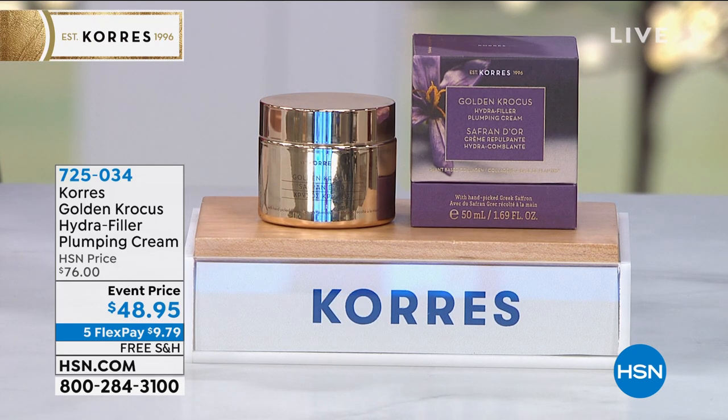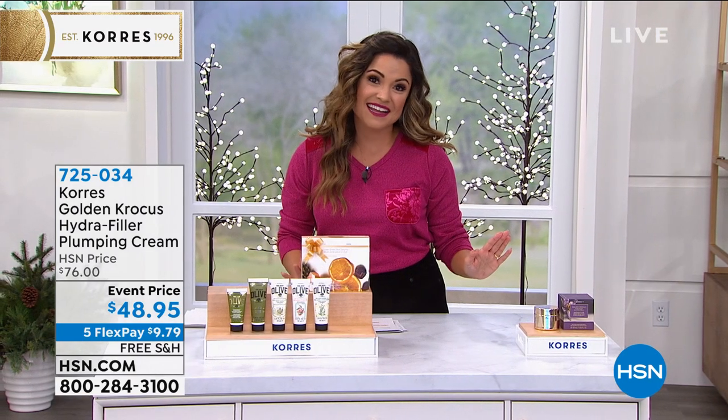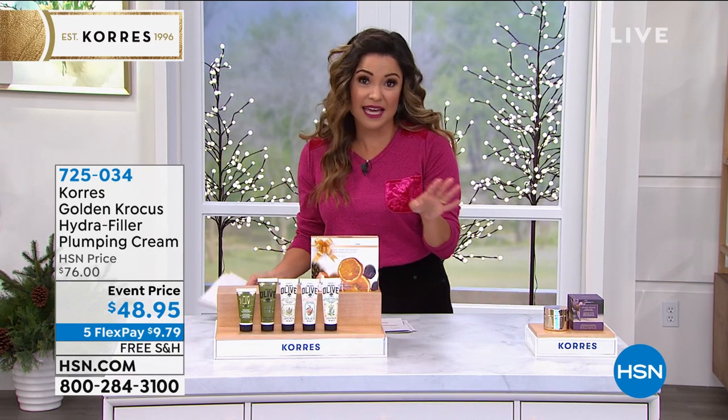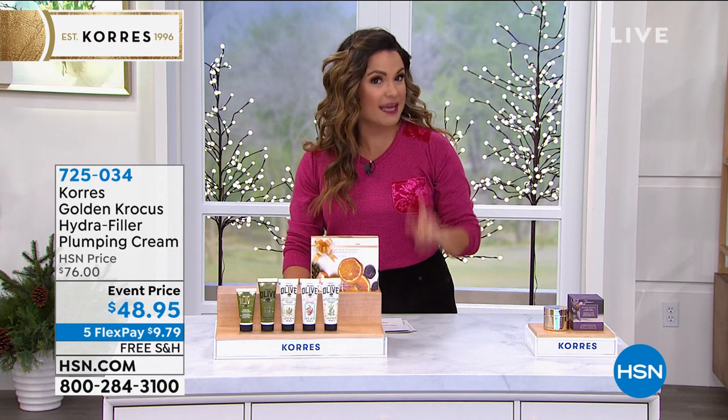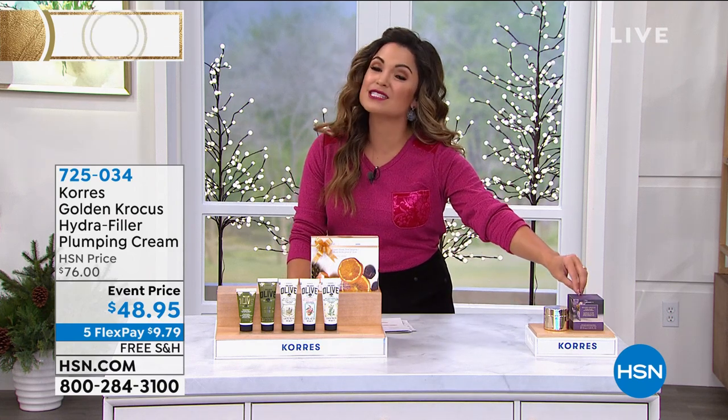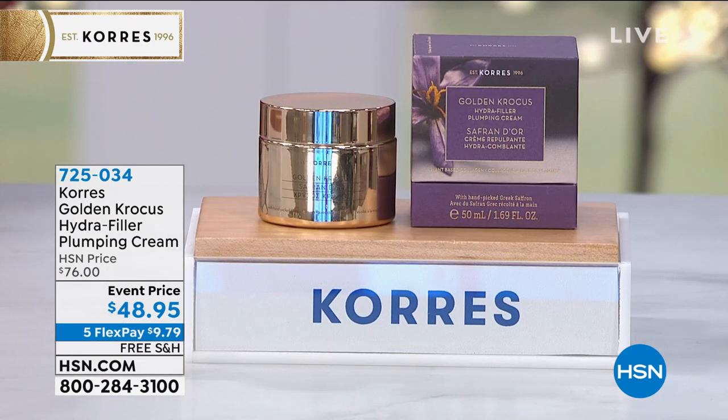Bottled up fresh and brought to you — it's called the Hydra Filler Plumping Cream. I've never seen anything like it. We didn't even get to air it last time because when we had it on the list as Colleen's pick, it just flew out the door. So if you missed it or want more because you've already seen the results, we have it available — marked down from $76 to $48.95.